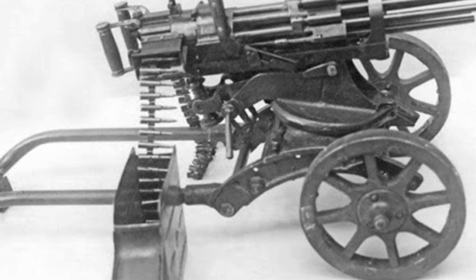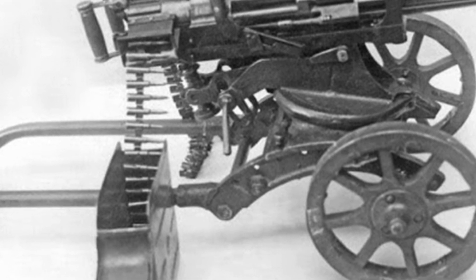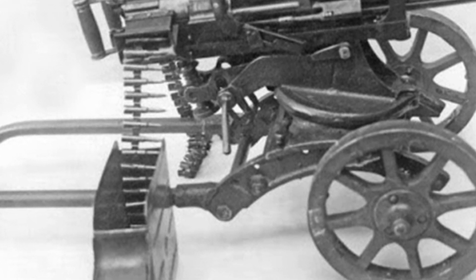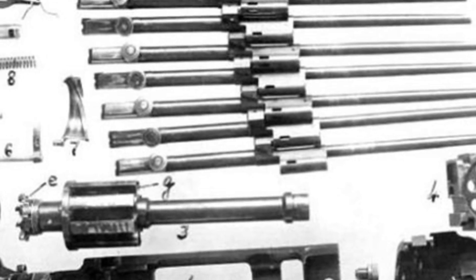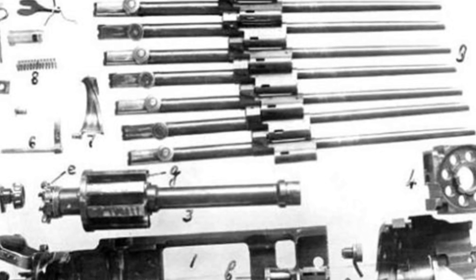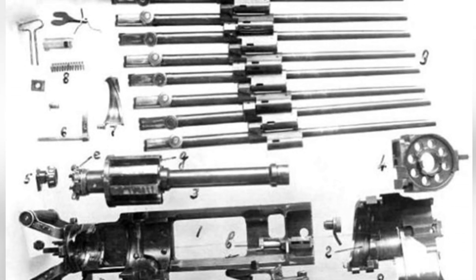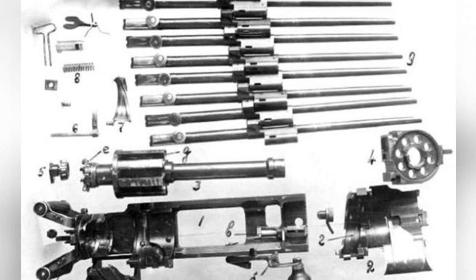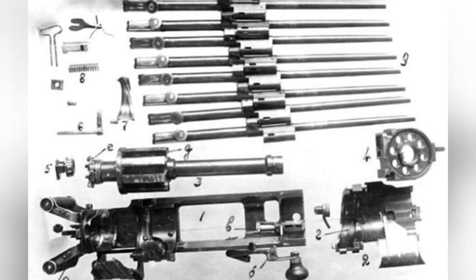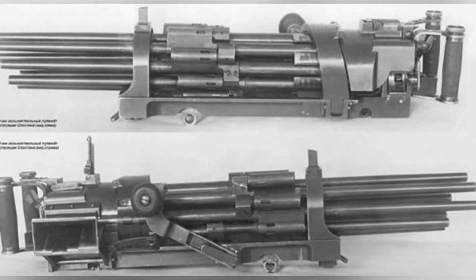The Sloston rotary barrel machine gun was one of them. After initial validation, Soviet designers concluded that traditional machine gun structures could not achieve the desired rate of fire and instead relied on structures such as rotary barrels or rotating breeches. The Sloston machine gun used a rotary barrel structure, which is why it is referred to as a rotary barrel machine gun rather than a Gatling-style machine gun, as it has fundamental differences from the latter.